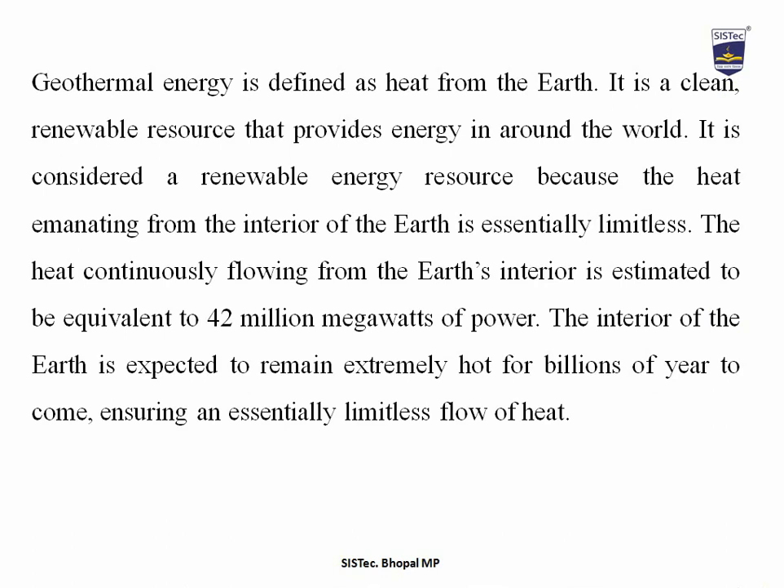Geothermal energy is defined as heat from the earth. It is a clean renewable resource that provides energy around the world. It is considered a renewable energy resource because the heat emanating from the interior of the earth is essentially limitless. The heat continuously flowing from the earth's interior is estimated to be equivalent to 42 million megawatts of power. The interior of the earth is expected to remain extremely hot for billions of years to come, ensuring an essentially limitless flow of heat.